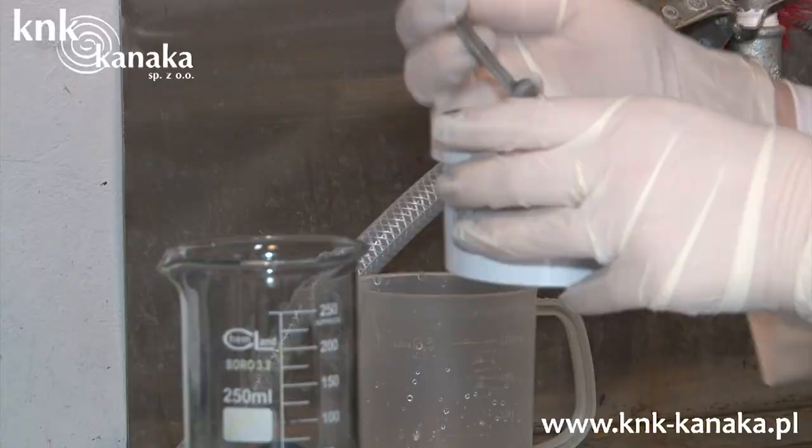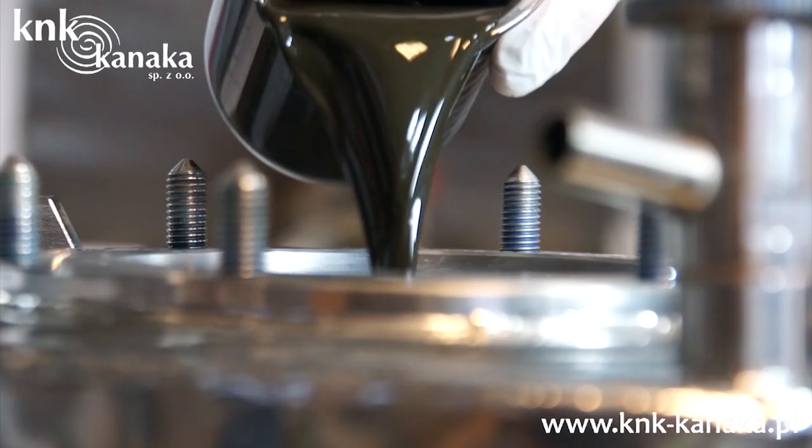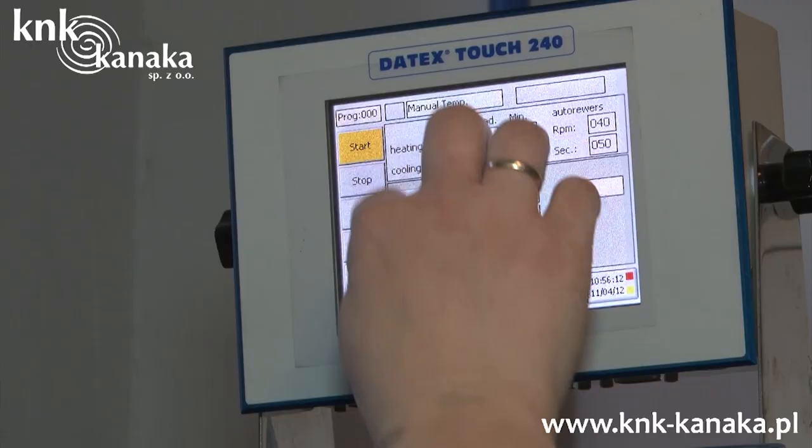We invest in the future and technological development. Knowledge and experience of our staff from the development department, supported by modern equipment and laboratory facilities, allow us to provide various, even the most sophisticated effects, and to fulfill the vision of designers. We ensure an appropriate selection of dyes and dyeing techniques to obtain the desired effect.